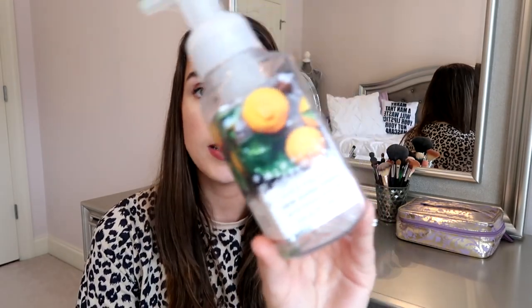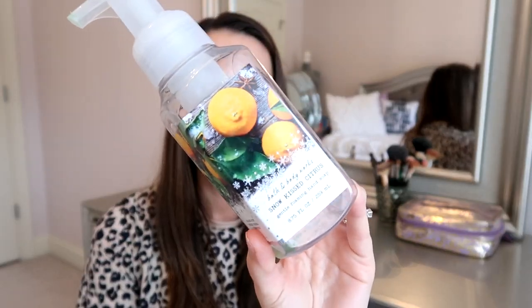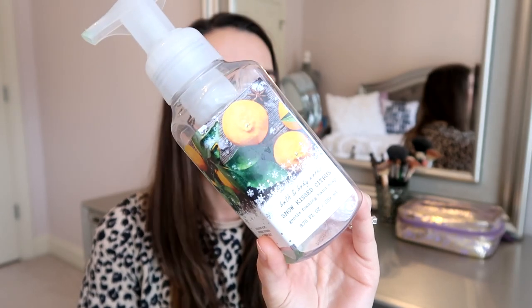For contact solution, we use Bio True — it's just the best one and the one our eye doctor recommends, so we always use Bio True.